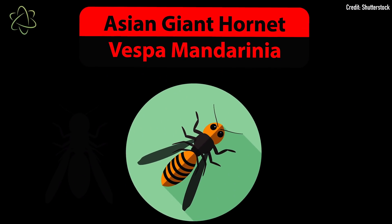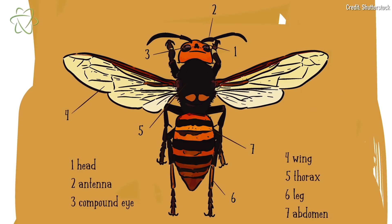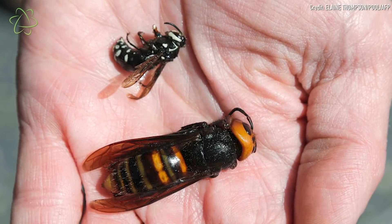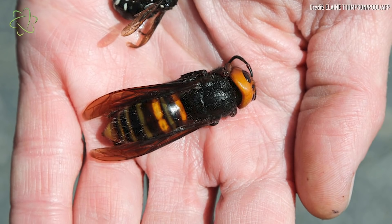Asian giant hornets are very distinctive looking insects, to say the least. They have bright orange heads and bright orange stripes on their bodies, and they're very big. They're the world's biggest hornets and they're between one and a half to two inches long — about the size of your thumb. Pretty big for a hornet.